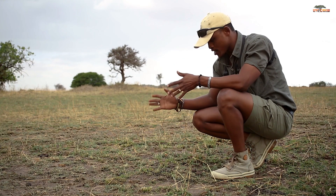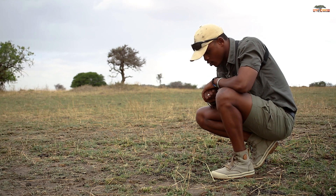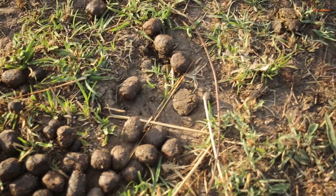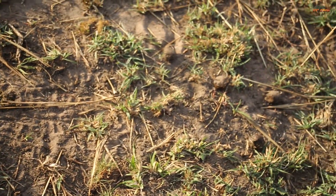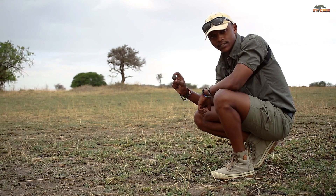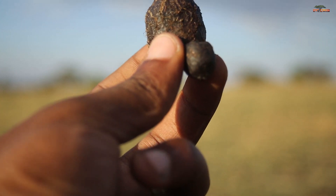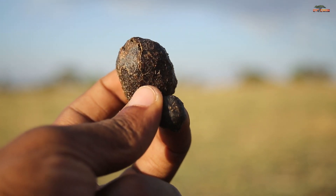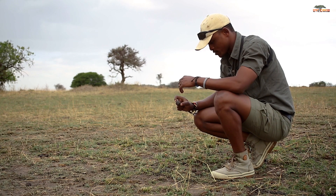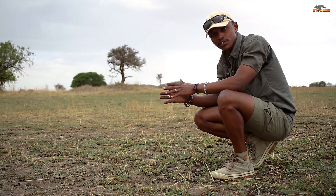We've got another sign over here left behind by a certain animal. I think this is about a day old — it looks scattered all around and it's quite a very big pellet. This is from one of our special animals that we call giraffe — the tallest land mammal and of course Tanzania's national symbol. Giraffe pellets are quite big like this, and luckily I have impala pellets next to me for comparison. The giraffe pellet is definitely bigger than the impala pellet, as you'd expect from such a large animal.